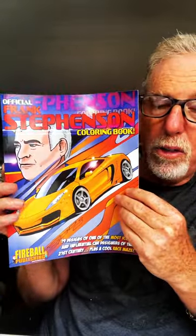Frank is very well known, one of the most famous car designers on the planet. Not only did he design the new Mini Cooper, but he was chief designer for McLaren, did designs for Aston Martin and Ferrari, and this book is full of those designs.